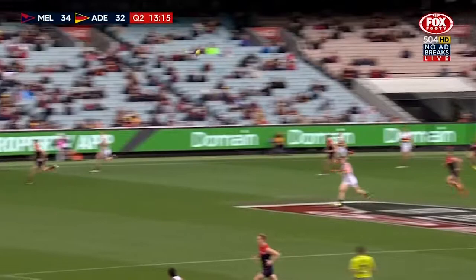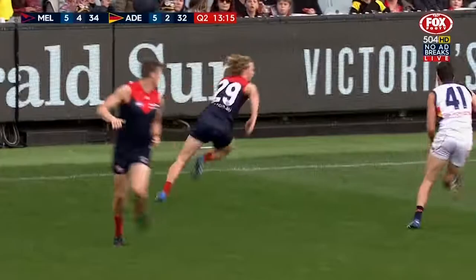Boy! Well that's one of the best passages of play I've seen Melbourne do for about five years and it came from Jaden Hunt. How excited is he? Magnificent intercept mark and you just have a look at this, off he goes.